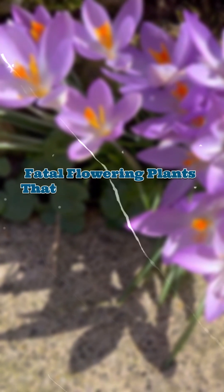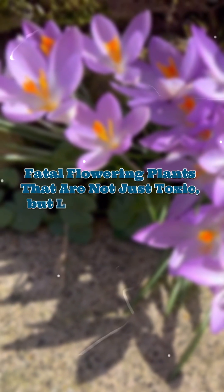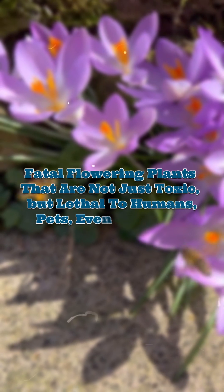Beware of flowering plants that are not just toxic, but lethal to humans, pets, and even livestock.